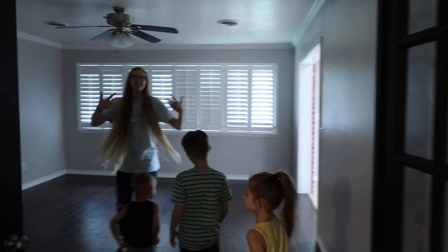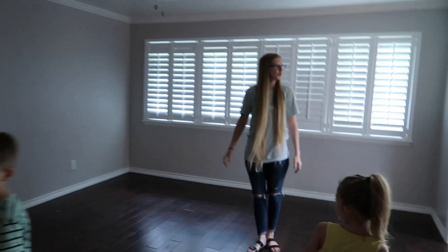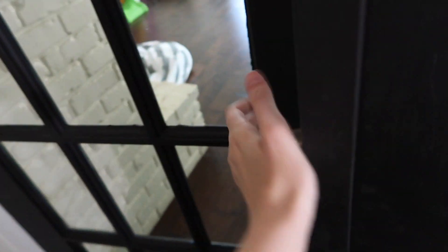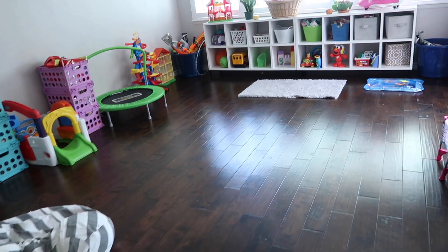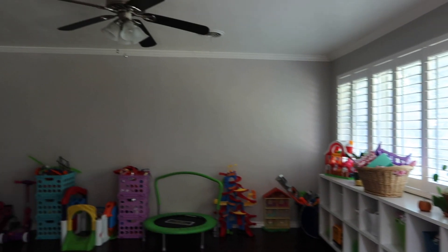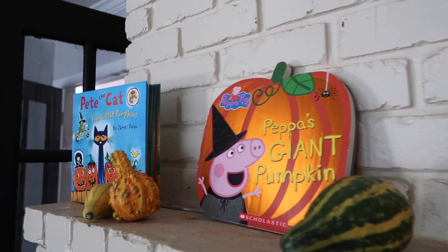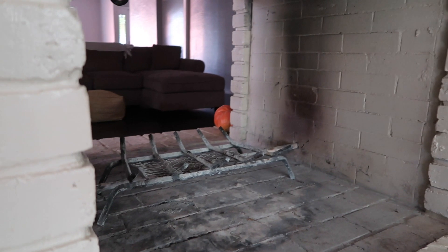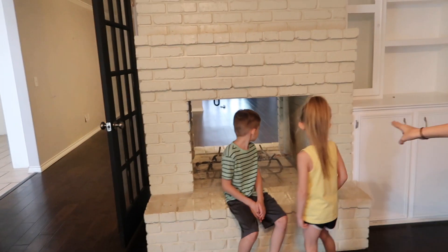And this is the second living room that I think we're going to use as a playroom. The fireplace goes through to the outer window, and I really like this little built-in area — I want to put a lot of kids' books right here.